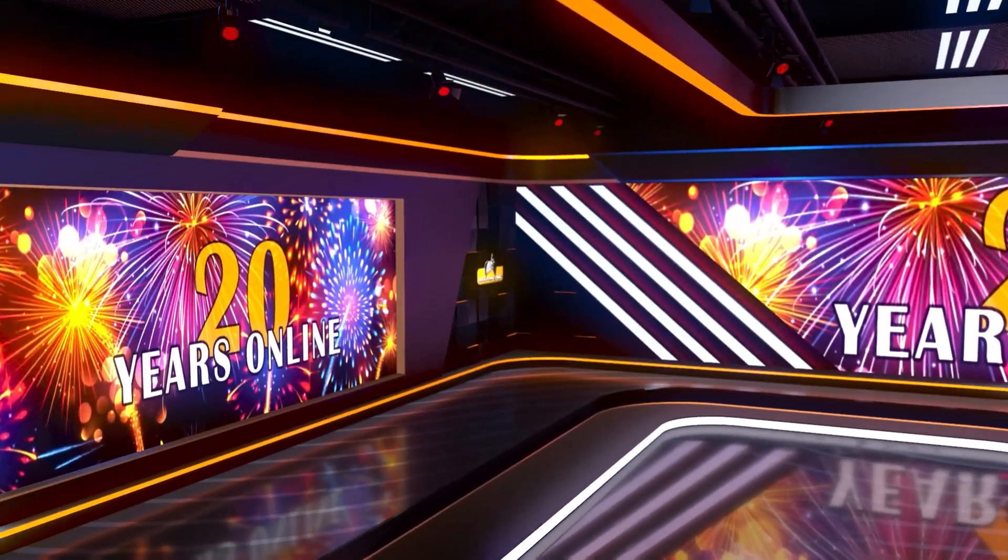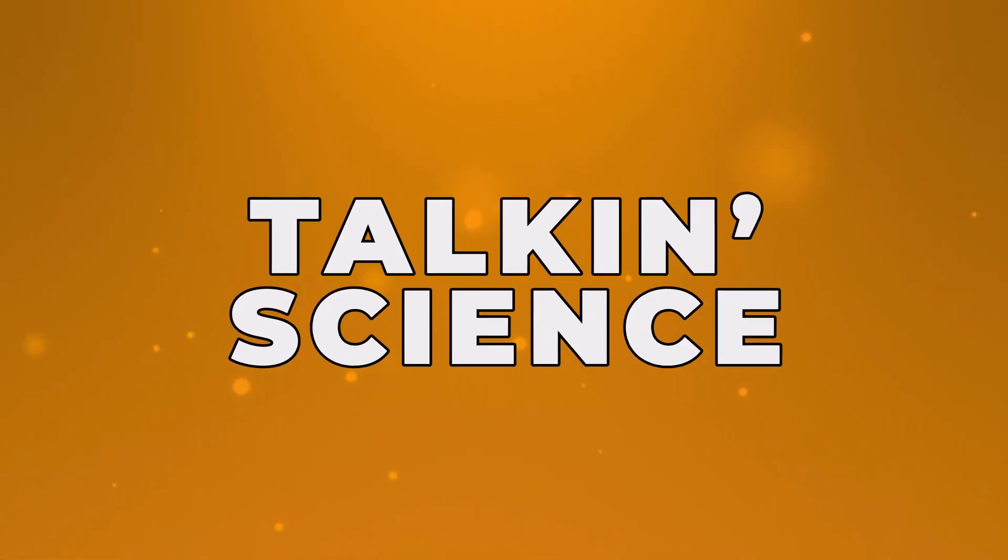Celebrating 20 years of Trekzone, this is Trekzone's Talkin' Science.